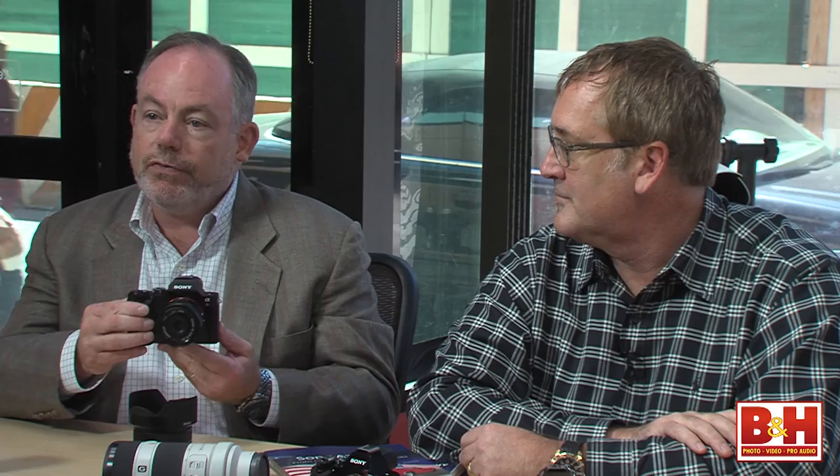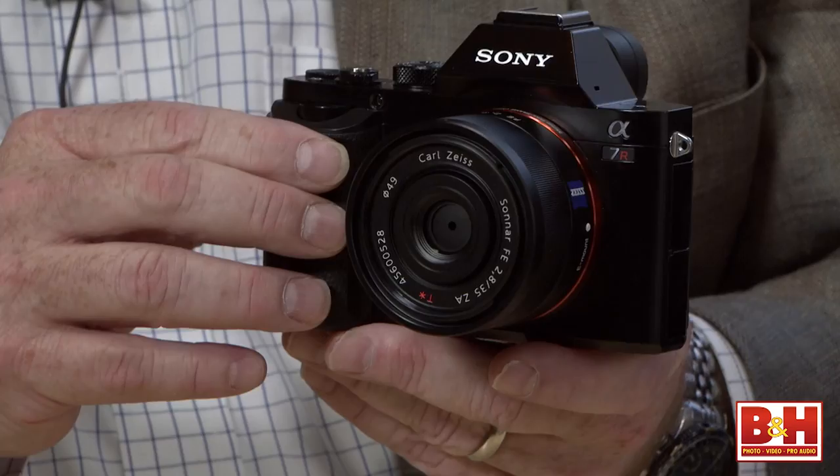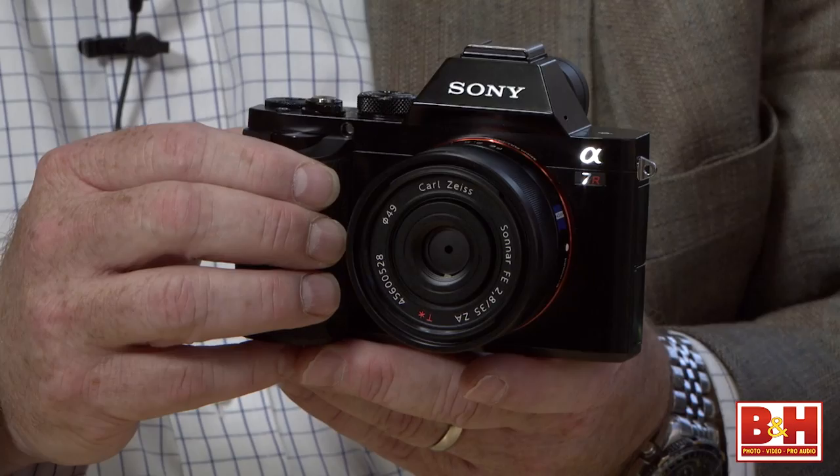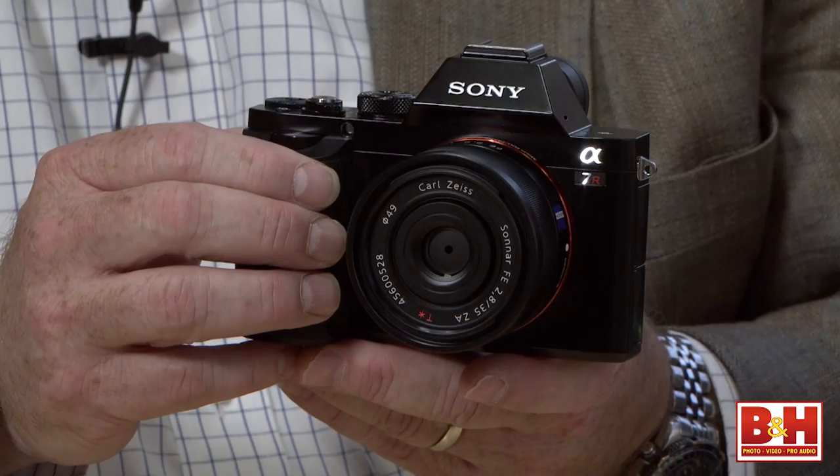Mark, give us a brief overview of the A7 and A7R — physically they're practically the same, but on the inside vastly different. I have an A7R in my hand. This is our interchangeable lens, full-frame digital camera that's about half the size and weight of a conventional digital SLR. We launched these models in October, with the intention of bringing the performance of full-frame digital photography to a size and weight class that allows photographers to be more creative and capture in the moment.